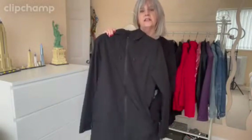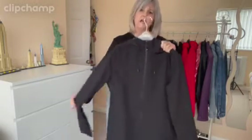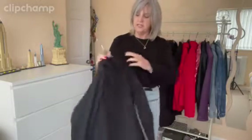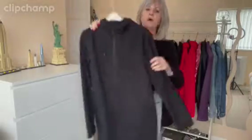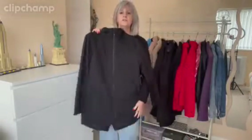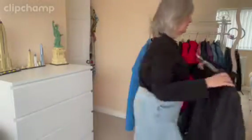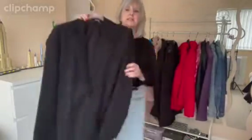This one I'm getting rid of. It's a size 10 and it fits with thin clothing on but I prefer it a bit bigger. It's a Warehouse waterproof in a nice long length, but I'm getting rid of that one - it'll go on Vinted.